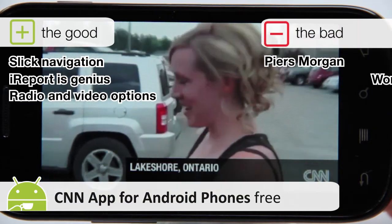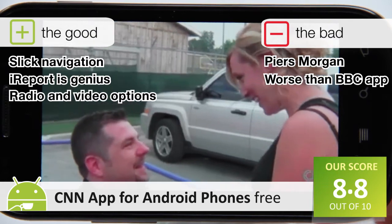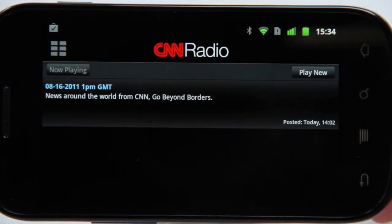Overall, the quality of reporting isn't quite in the same league as BBC news, but if anything, CNN's app is easier to navigate and it's certainly worth a download alongside the BBC's app.